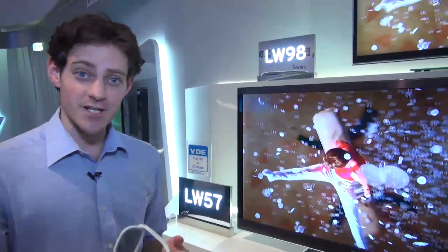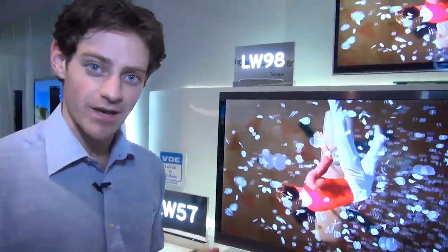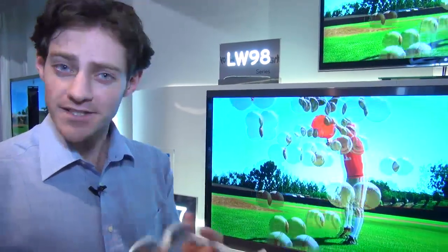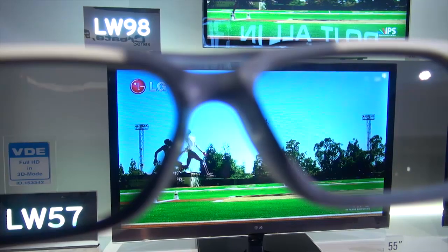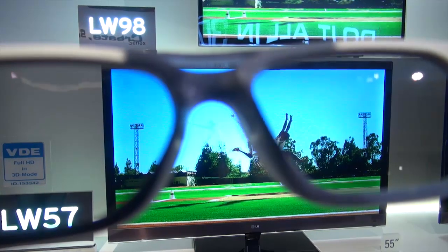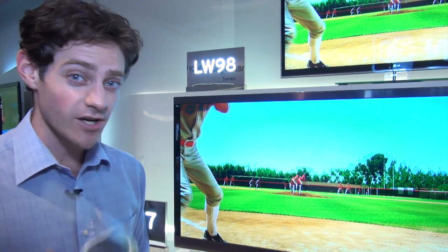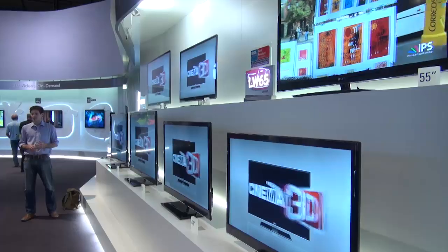The sense of depth is pretty good actually, and that's backed up by our lab testing. When we put passive 3D TVs through our lab tests, we've generally found that the experience is pretty satisfying. If there is a downside to passive TV technology, it's that you don't get a full HD view in each of your eyes — you only get that with active shutter. But keep in mind, with active shutter 3D, you're looking at a pair of glasses that could cost anything from £50 to £100, and you don't even get a pair with the television in some cases.